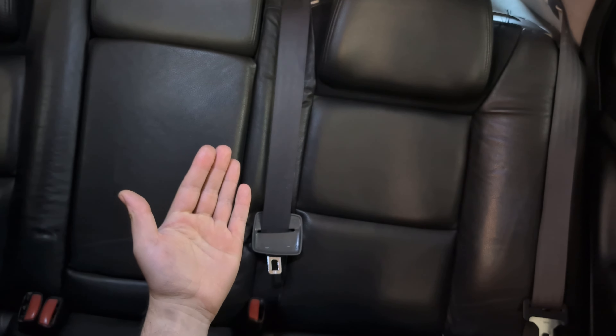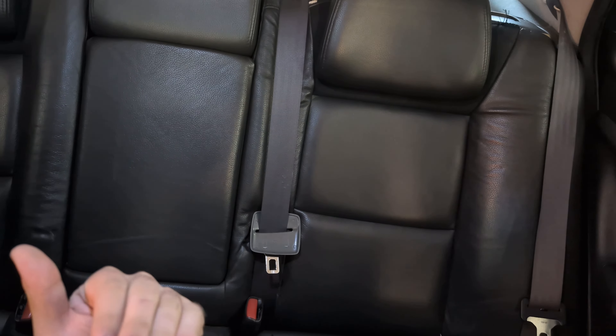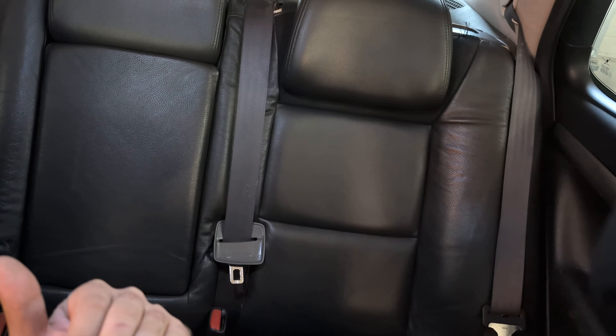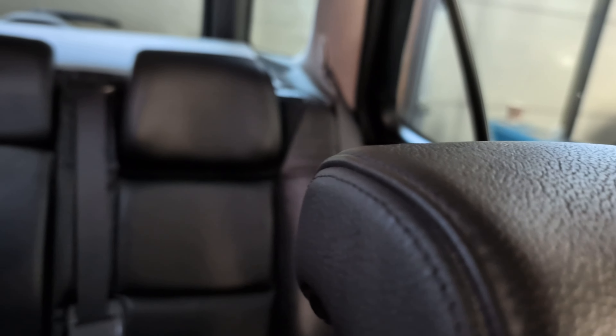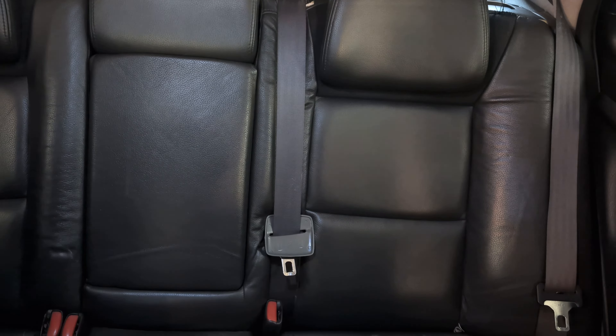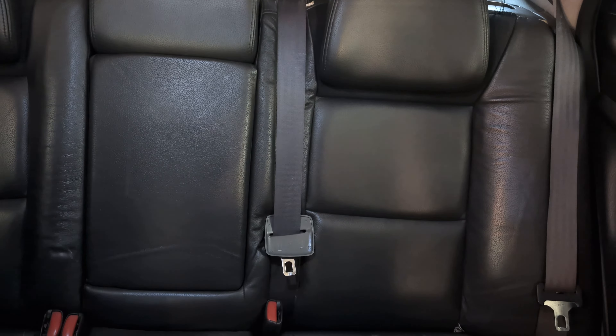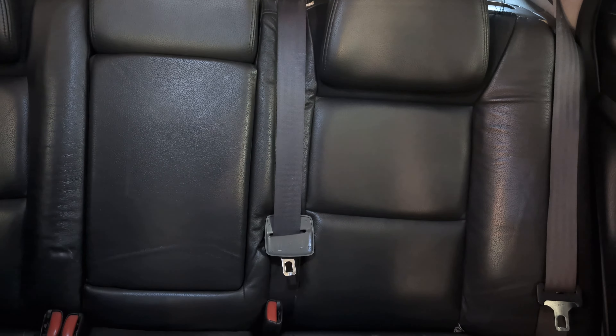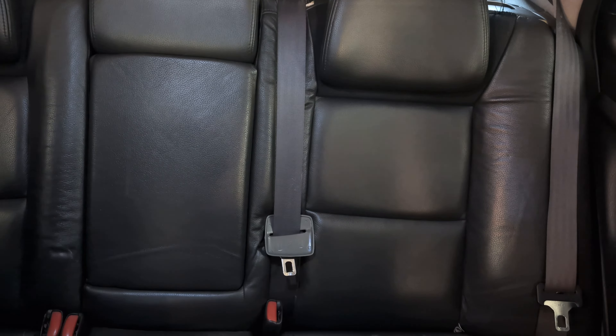It has an older Pioneer stereo, a actually working cup holder which is nice, heated seats that work on both sides - that's nice - LED roof lamps, and looks like the battery's holding up. Same door panels in the rear as in the front.